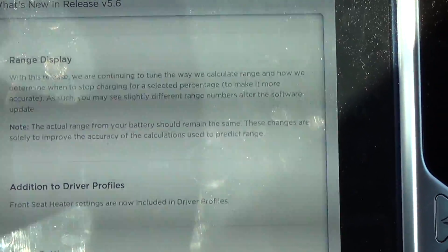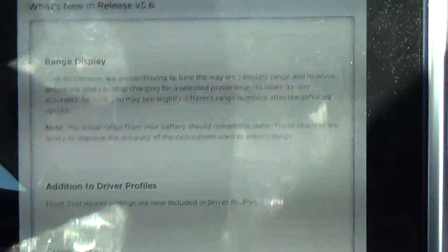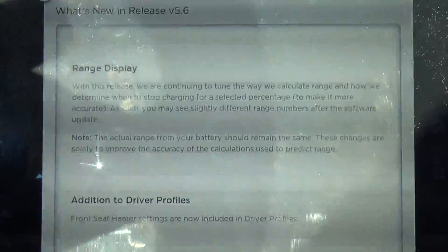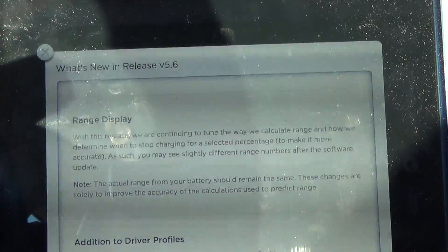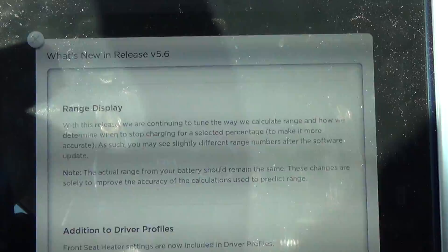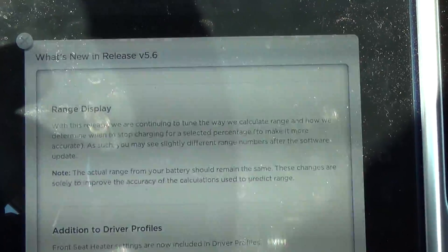Oh, I did miss range display. With this release we are continuing to tune the way in which we calculate range and how we determine when to stop charging for a selected percentage, to make it more accurate. As such, you may see slightly different range numbers after the software update.